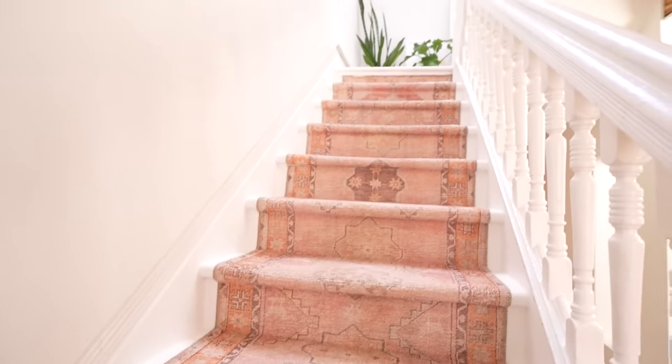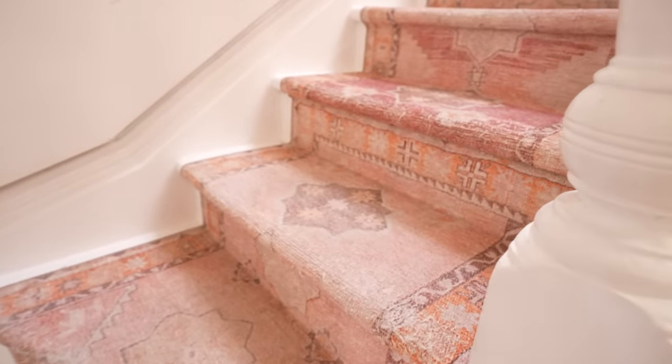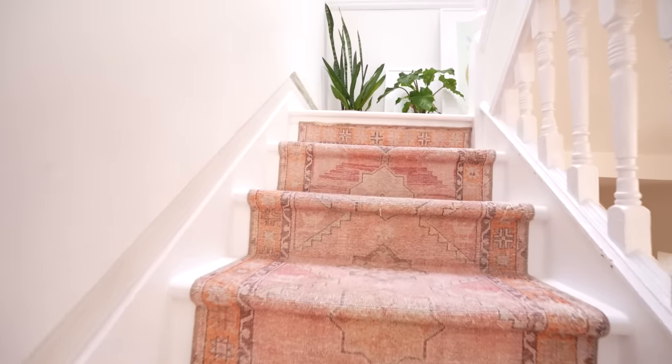When we moved in, these stairs were totally carpeted — stair to stair gray carpet. So I took the carpet off and then installed this new pink runner.